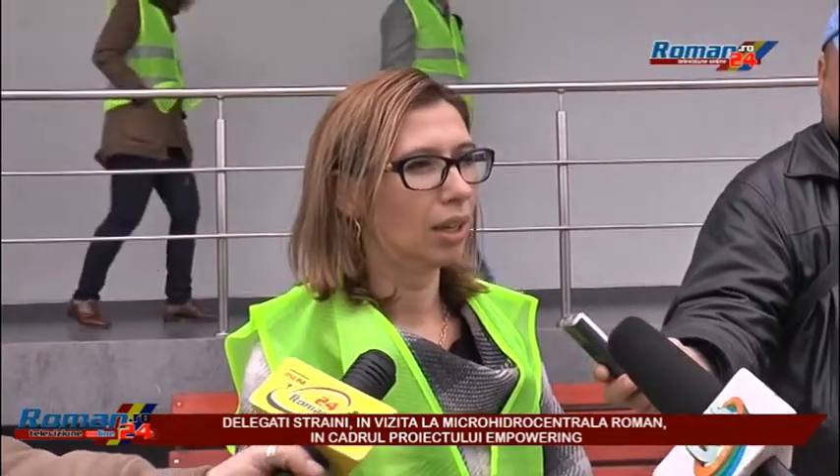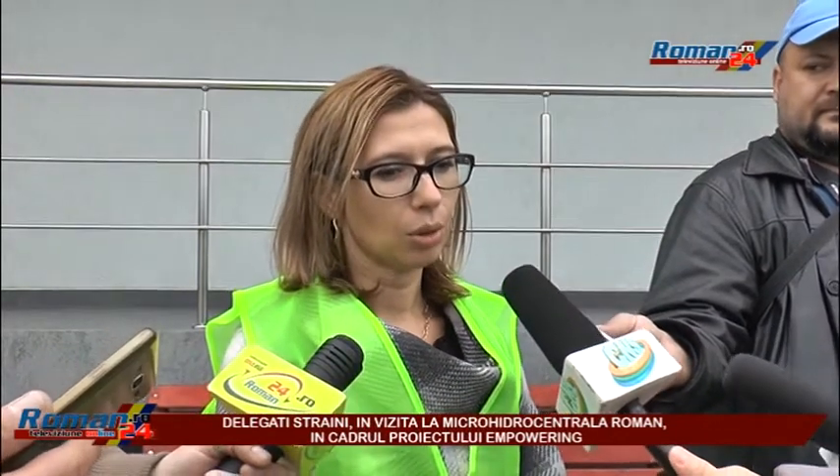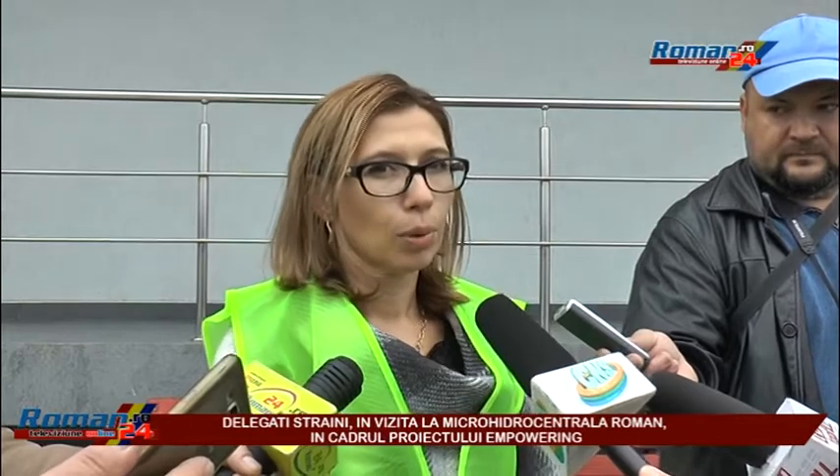My name is Ramona Tanase, director of the Bureau of External Cooperation at the Agency for Regional Development Nord-Est. Today's visit is organized within the project Transnational Empowering, financed by the Horizon 2020 program of the European Commission. It is a transnational project in the field of sustainable energy, aimed at creating competencies for local authorities from partner regions to develop action plans and strategies in the field of sustainable energy.